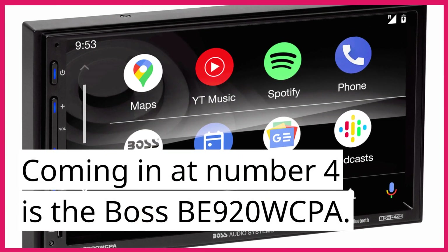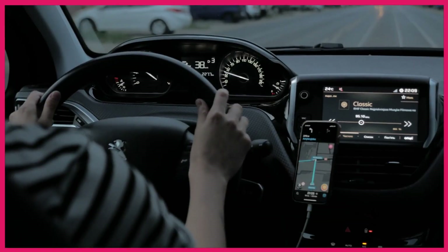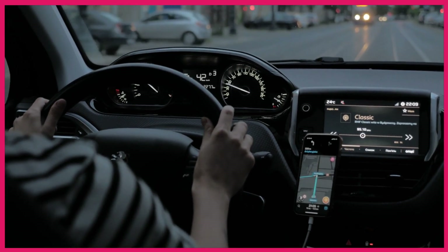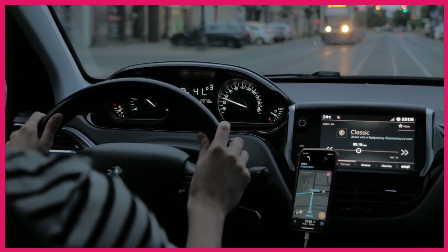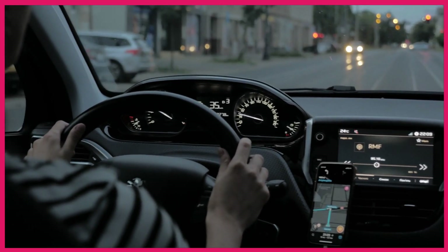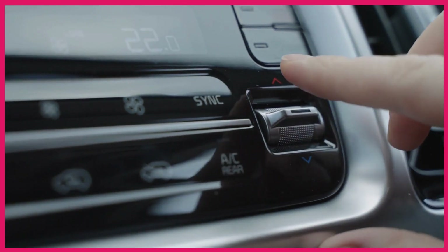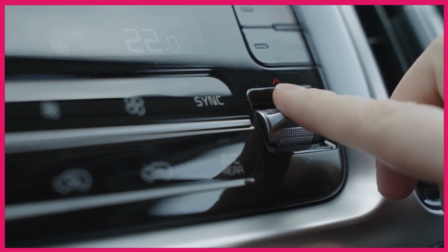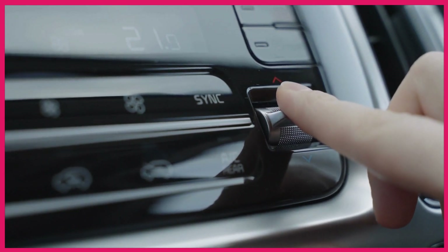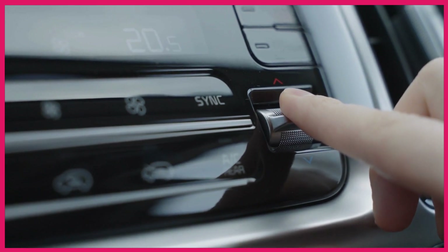Coming in at number 4 is the Boss BE920WCPA. This car stereo has a 9 inch touch screen display and supports both Apple CarPlay and Android Auto. It also has Bluetooth connectivity, allowing you to stream music wirelessly from your phone. The Boss BE920WCPA has a built-in amplifier with a maximum power output of 80W x 4 channels, and a rear-view camera input, making it easier to park your car.